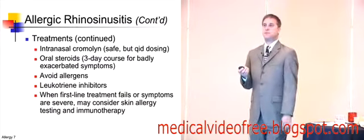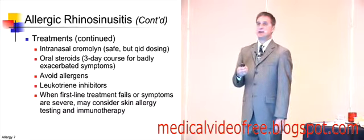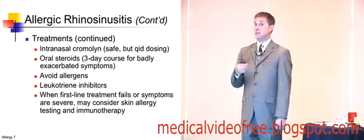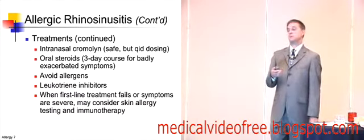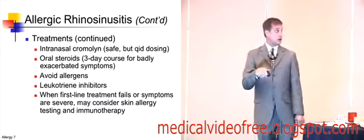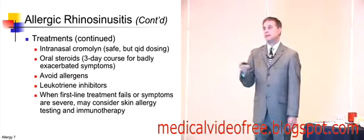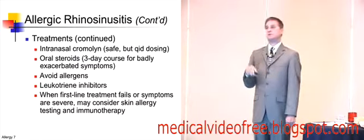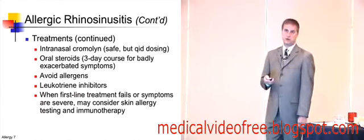The obvious first thing is to avoid the allergen, though that's not always easy if it's environmental. If every person with a cat allergy raises cats, you're going to have a problem. I find that extremely difficult — I have patients that would rather give up their child than their dog. You can use leukotriene inhibitors as an adjuvant. If they fail, symptoms are severe, or there are environmental or occupational reasons, you might consider immunotherapy and testing.